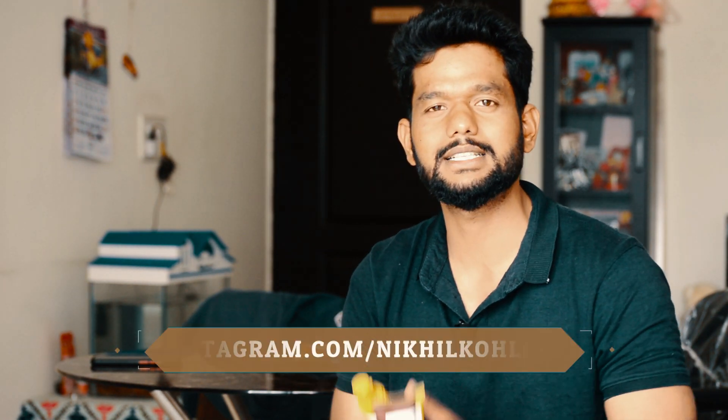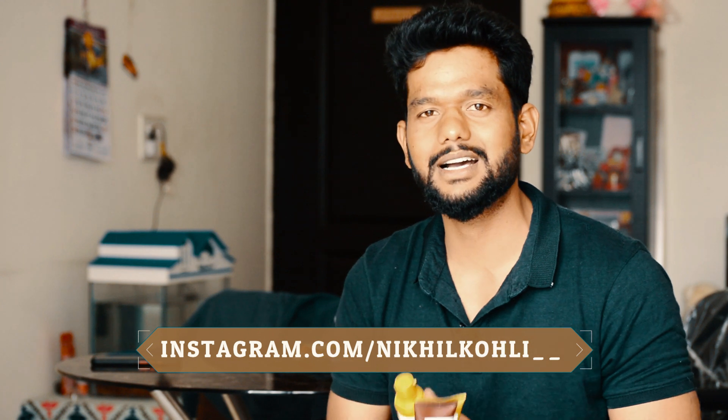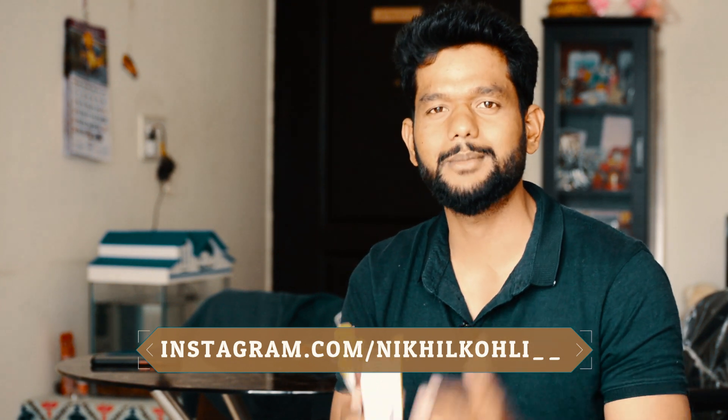You can buy all 3 products using the link below and get a 10% discount. If you liked this video, please like and subscribe to the channel. See you in the next video — bye bye, take care.